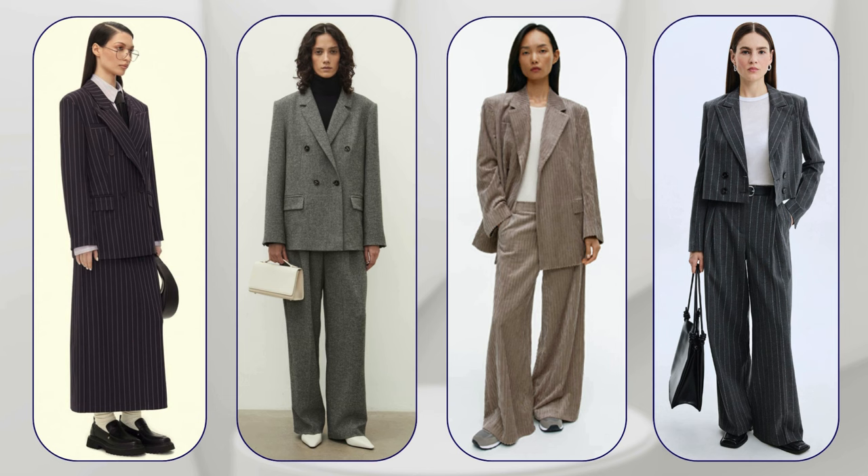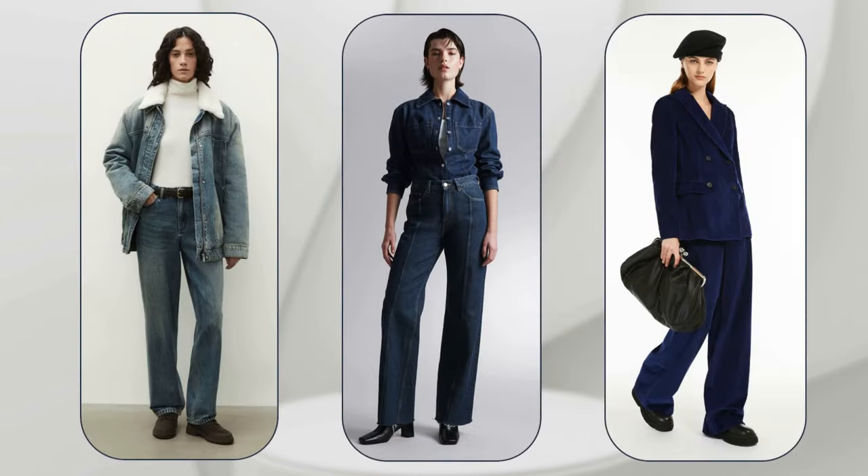This could be a cozy knitted suit, a set with a skirt, a business suit, or a denim set.